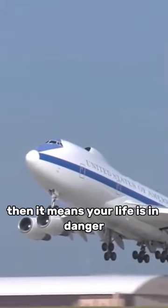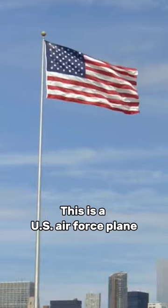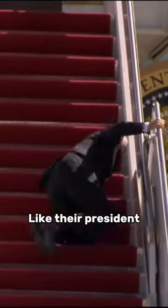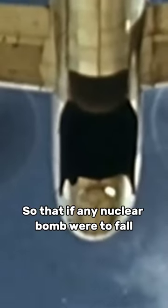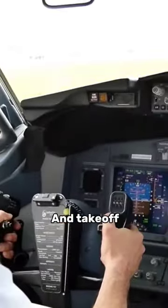If you ever see this plane flying, then it means your life is in danger. This is a U.S. Air Force plane whose job is to keep the important people of America, like their president, safe during a nuclear war. One of this plane's engines runs 24/7, so that if any nuclear bomb were to fall today or right now, the crew could immediately start the plane and take off.